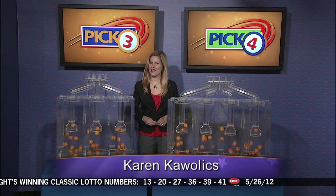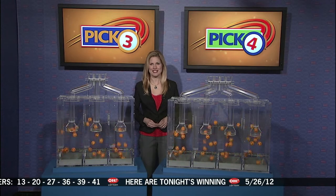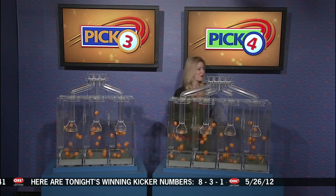Live from Cleveland, Ohio, welcome to the OhioLottery drawing. Good evening, everyone. We're here to pick winning numbers for Saturday, May 26th. And now here are tonight's winning Victory numbers.